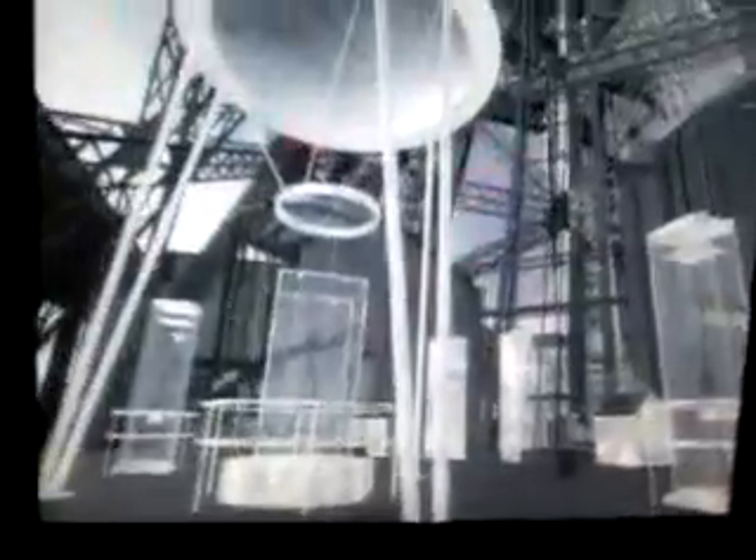At the movement observatory, you can see the movements at the top of the tower detected in real time.